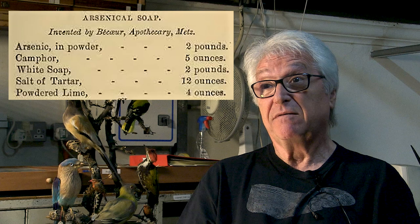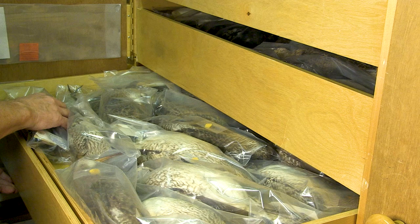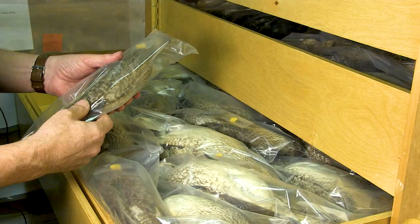People don't talk about mad taxidermists, but I suspect they were all a bit mad too. Behind the scenes, we have scientific specimens — just bird skins rather than being posed. They're just flat, and they're there so we can study them for research when scientists come in.